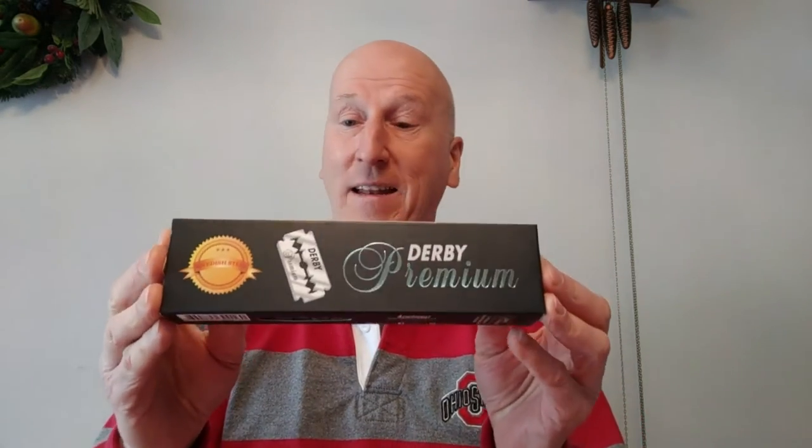Derby also has Derby Premium. This has the same coating as the Derby Extra — chromium, ceramic, platinum, tungsten, and polymer coated edges. The only difference is these are made with Swedish steel. These are very nice, very smooth blades. I like them a lot, no complaints — they give me some really nice shaves and they don't cost a lot of money. Derby makes some great razor blades and they also make a really nice shaving stick. These are manufactured in Turkey.